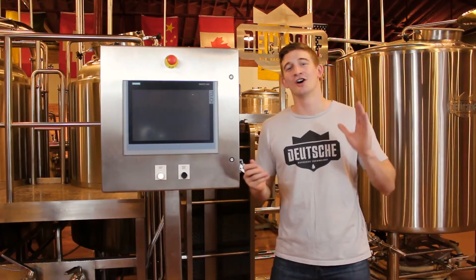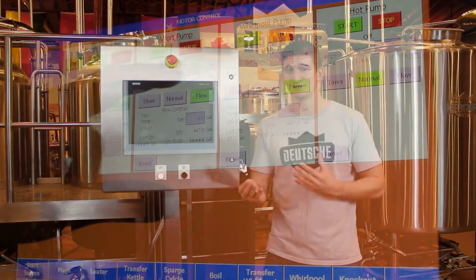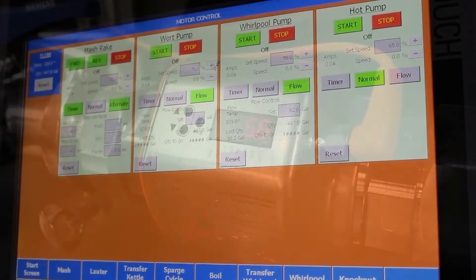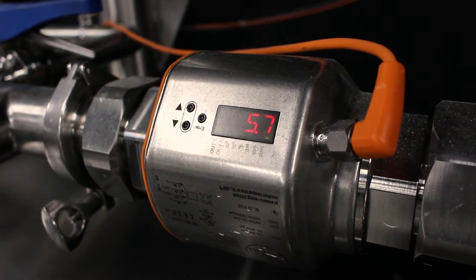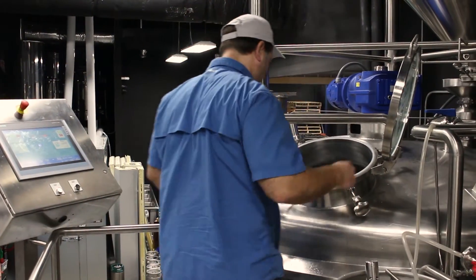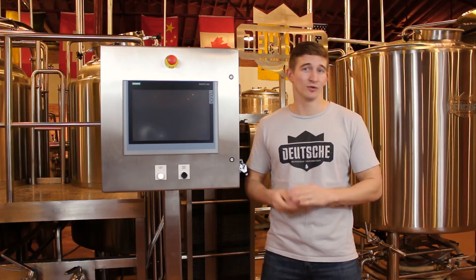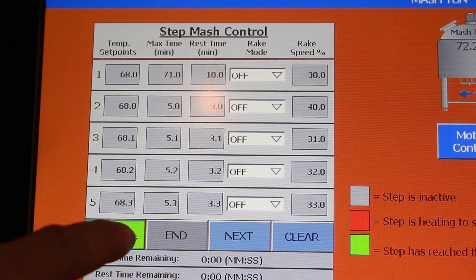In brew house operation, all of your equipment can be controlled around your unique brewing styles and recipes, with controls of your pumps based off flow rates, quantities, or set times, fine-tuning of your heating supply for precision and consistency, and programmable features based on your unique styles, whether that's wort grant automation or step mashing control.